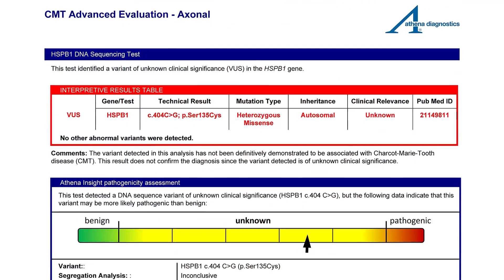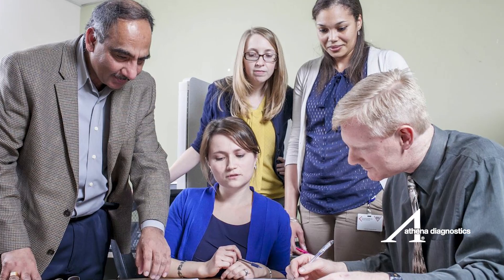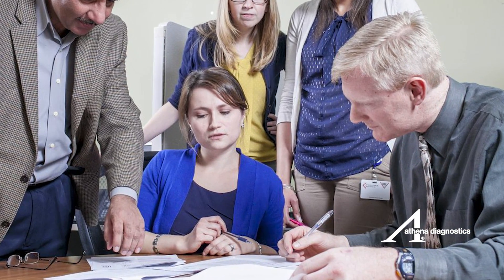We are very systematic in our approach to calling genetic variants disease-causing, benign, or somewhere in the middle. Athena Insight is a team of scientists specializing in pathogenicity of genetic variants found in patients. Insight scientists use a rules-based algorithm employing internal data sets, external databases, published literature, research collaborations, and client-provided phenotypes. Close collaboration among our scientists, genetic counselors, and clinical laboratory directors ensures that all relevant information has been collected and systematically analyzed in order to provide the most clinically informative results to our clients.